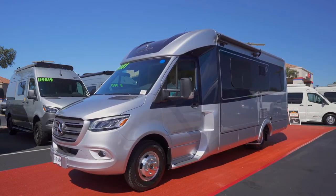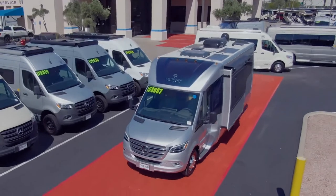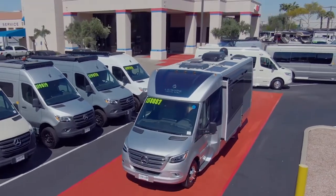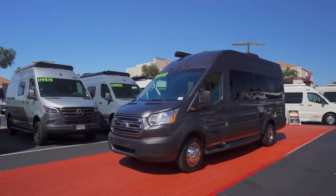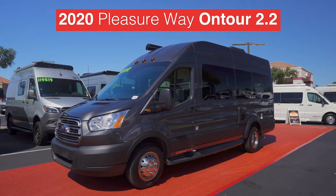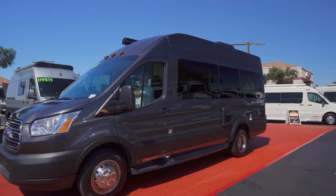All the way from Winkler, Manitoba, our neighbors to the north, Leisure Travel presents this year's Unity, smartly sporting a denim paint combination and DuraBright aluminum wheels — that's a head turner. And Unity is even showing a bit of slide, how daring! Another Canadian export comes from Pleasure Way via the On Tour 2.2, showing up in a beautiful magnetic gray paint scheme.